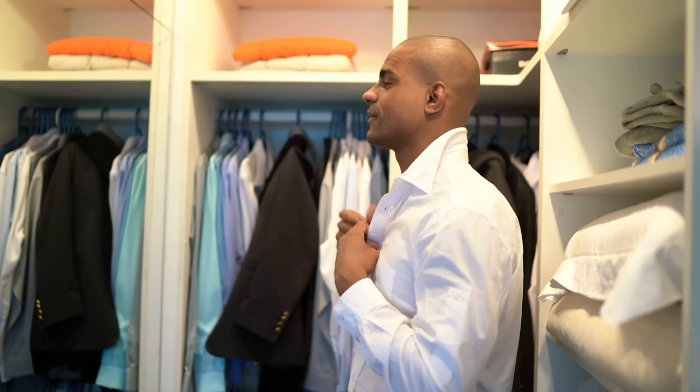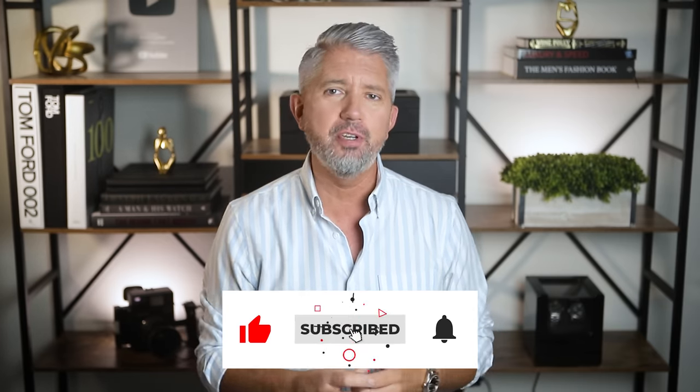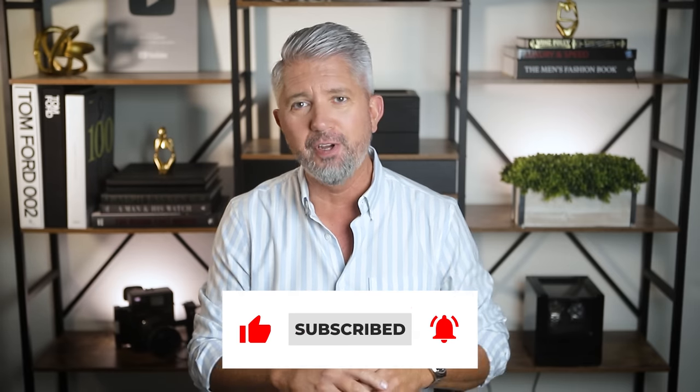Gentlemen, today I want to share with you six of my favorite things that I'm wearing right now this summer. This is going to be a pretty casual video where I'm just going to show you kind of what I'm wearing on a daily basis. All of these are hand-picked items that fit within my own personal style — we all have those things in our closet that we reach for most often, and now that the weather is finally warming up I thought it'd be fun to show you some of the things I'm wearing most often right now.